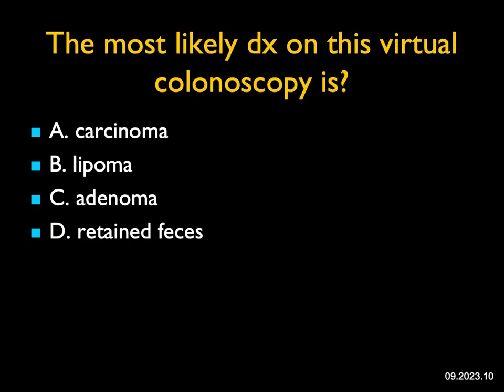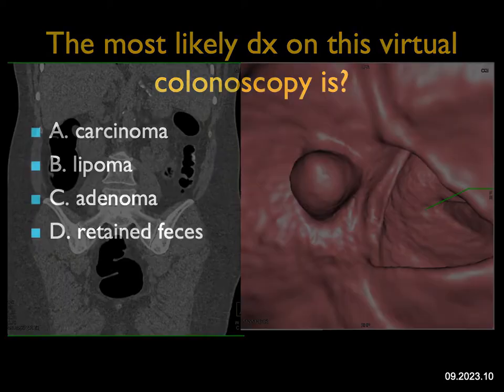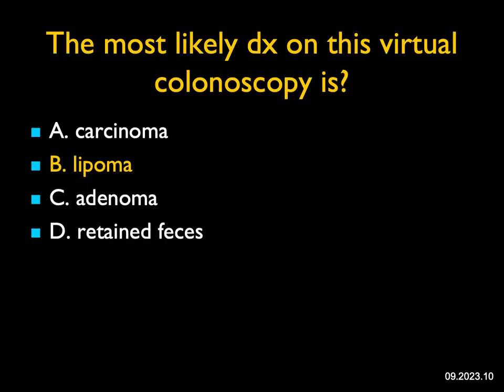The most likely diagnosis in this case of virtual colonoscopy: the endoluminal view shows a polypoid mass. In the ascending colon, there's a one and a half centimeter mass with fat attenuation — classic for a lipoma. One of the advantages of CT with virtual colonoscopy is the ability to assess density. Most masses — whether polyps, adenomas, or carcinomas — are solid. Retained feces typically has tagging agent, but a lesion that's all fat is going to be a lipoma.